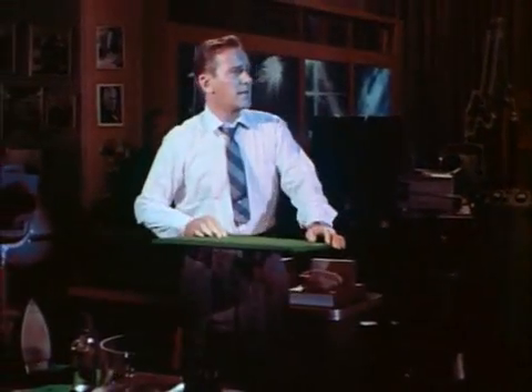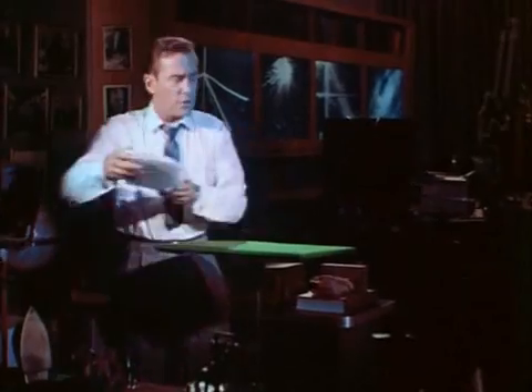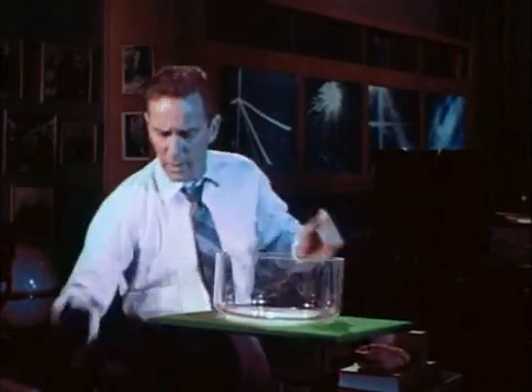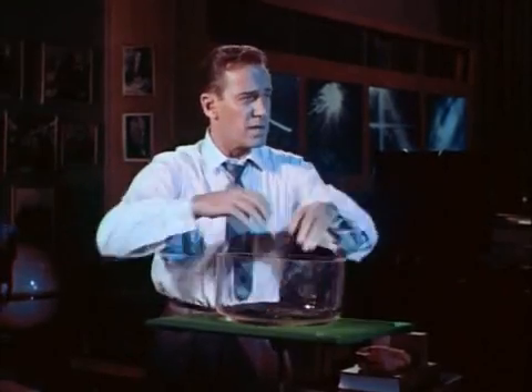Any kid can make this kind of a two-bit cloud chamber. First you take a piece of dry ice, then a large mouth jar. Set the jar on top of the dry ice. It's well to put a piece of black cloth in the bottom of the jar so you can see the tracks better.